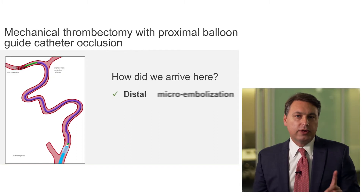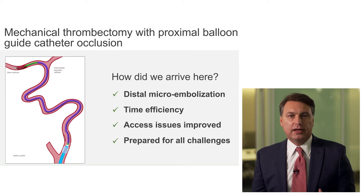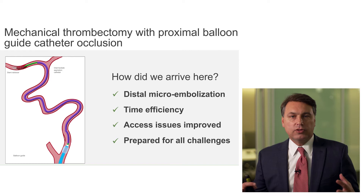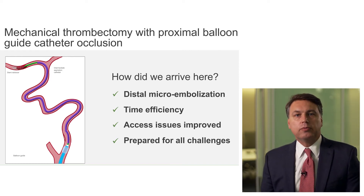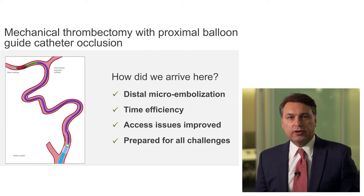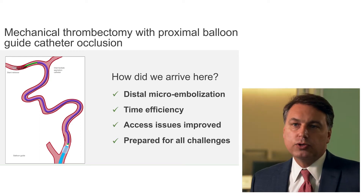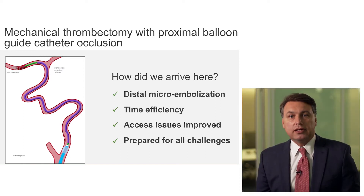The number one thing for us was control of distal microembolization — that is one thing that I didn't have. The other thing is I wanted to make sure that even though I take a little bit of initial time to set up the system, I am able to more often have a first-pass recanalization, which in the end translates into time efficiency. The issue I struggled with for a long time was access, and once the inner catheter and the flowgate tool were improved, that access issue was out the window.